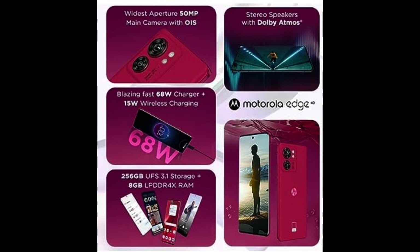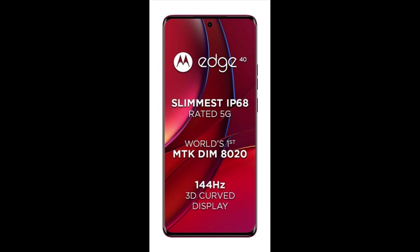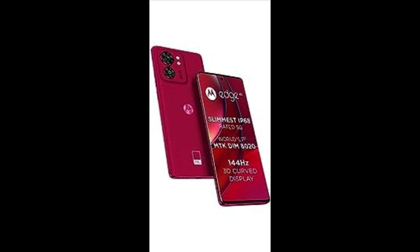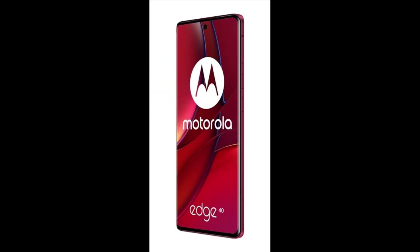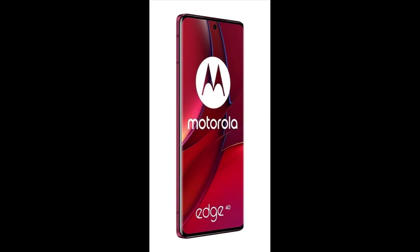Processor: Powered by a MediaTek Dimensity processor. Experience super fast speed delivering trailblazing performance with faster frame rates, high-speed file transfer, and high-resolution video. 256GB of UFS 3.1 storage capacity to store all your important documents.